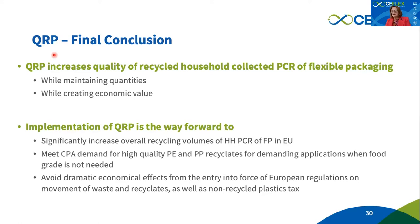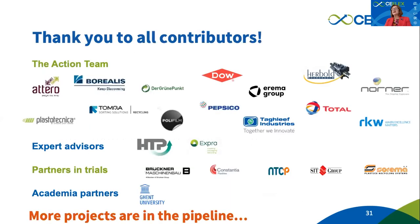Last but not least, this strategy would help avoid dramatic economic effects that will come once the Basel Convention is applied and other legislative amendments come into place. Also, the non-recyclable plastic tax — which is already a fact — is something that can be impacted by bringing more and more quality recycled material to market through mechanical recycling and anything else that can contribute.